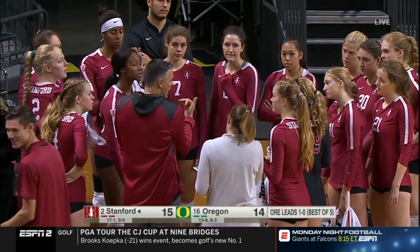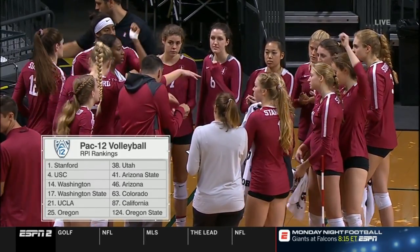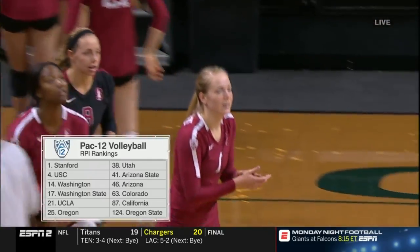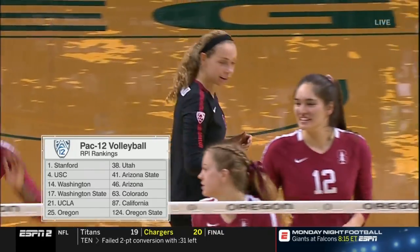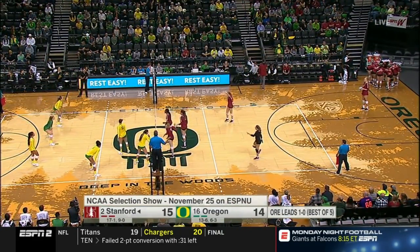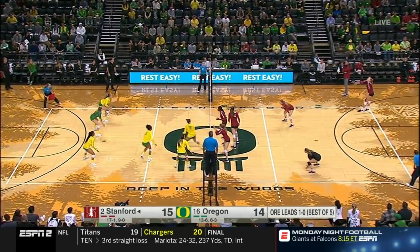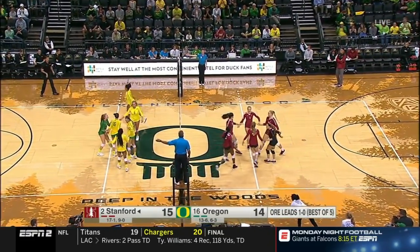Stanford really does not want to lose this match — not just because of the fact that they've lost, but right now they're sitting pretty to host a regional. They're number one in the RPI, number two in the rankings. There's a lot on the line for Stanford. And look at the implications for Oregon — they stand at 25 in the RPI. If they could take down Stanford, who is number one, that could do huge things for them. Looking nationally, BYU is undefeated and the number one ranked team; Stanford is number two; Minnesota had a big win against Nebraska last night. Johnson on the attack — point Oregon.